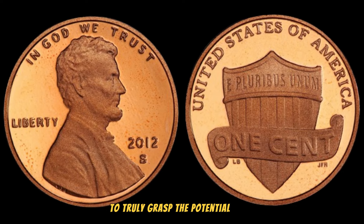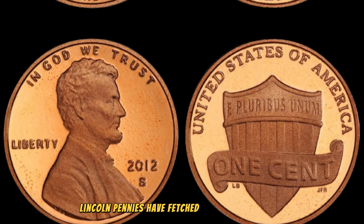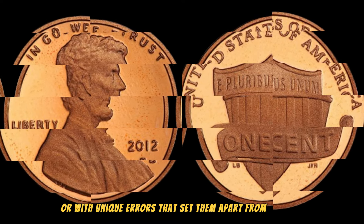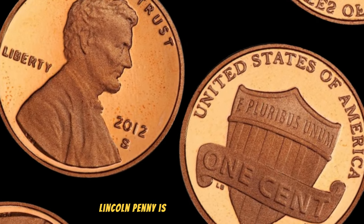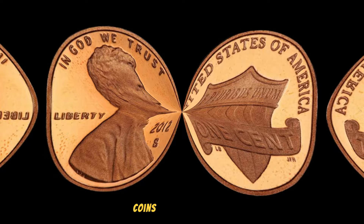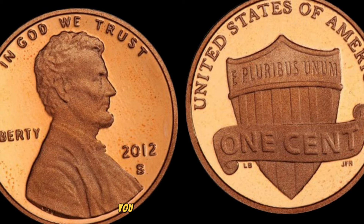Let's look at some recent auction results. Some of these 2012 S Lincoln pennies have fetched millions of dollars. Collectors are willing to pay top dollar for coins in pristine condition or with unique errors that set them apart from the rest. Look for signs of wear, scratches, or any imperfections that might diminish its value — coins in mint condition are highly sought after. If you spot any unusual features like the double die error, you might just hit the jackpot.